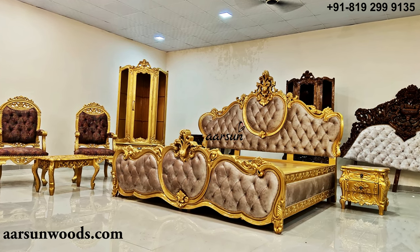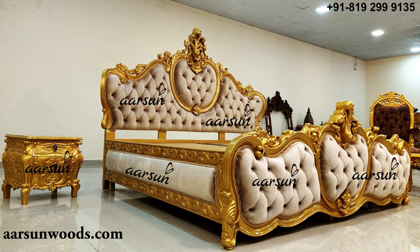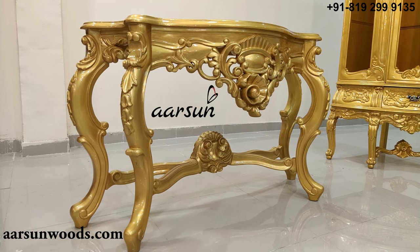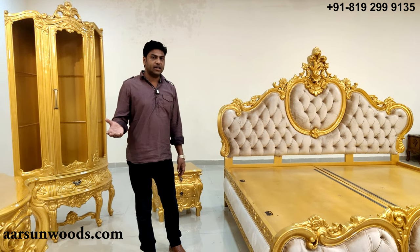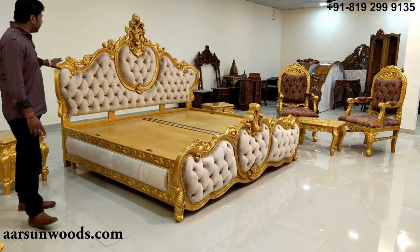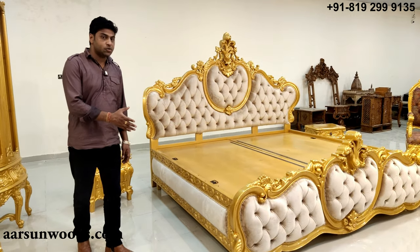This is entirely the choice of the client — the fabric is sent by the client, the color is chosen, the size is increased, the side design, everything is as per the client's needs. This is 100% customization that we offer to every client. Because these are not something that you can buy one day and dispose of in a couple of years — these are kept for a long time. The solid teak wood that we have used here, and the design and the work that you see, all this is very sturdy, very durable — it lasts for years and years to come.